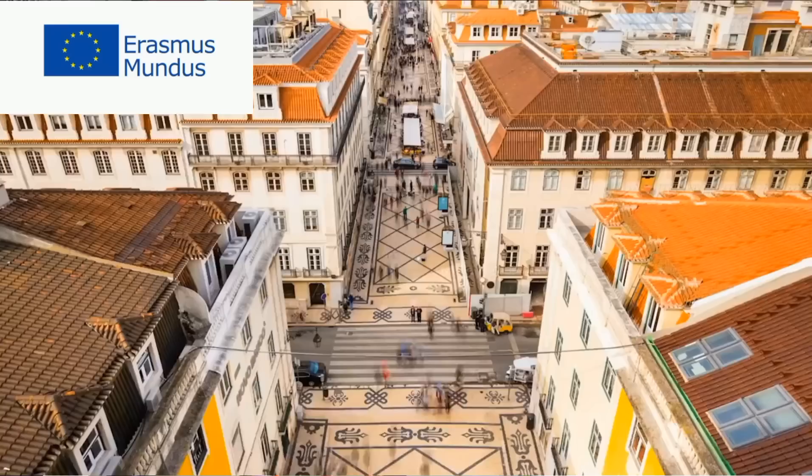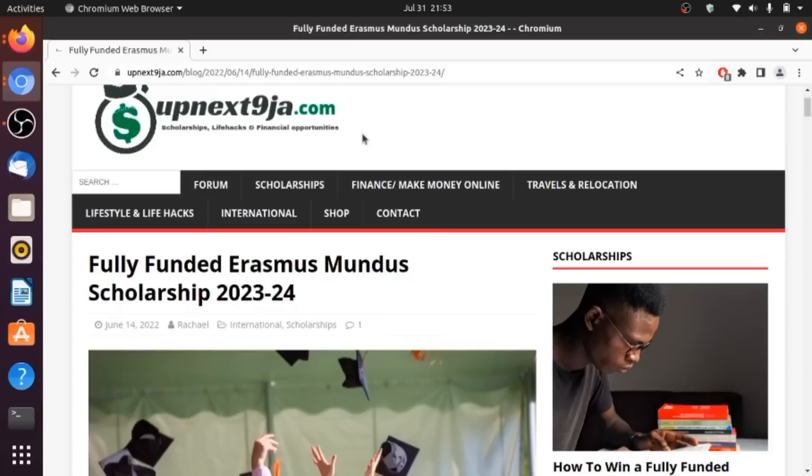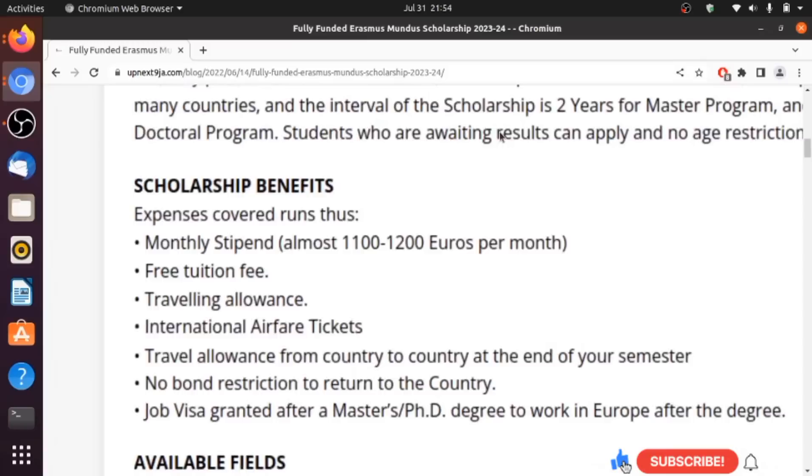Application for this scholarship is quite straightforward and is done on the official website for each course, called the consortium. You will not have to send your application to three different universities — just to the consortium. In this video we're going to look at the benefits of this scholarship, the documents required, how to search for a course, and how to apply. This is quite a prestigious scholarship.